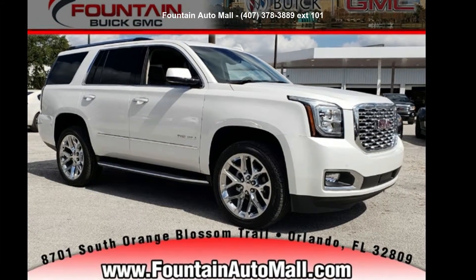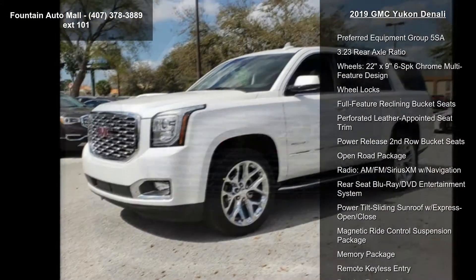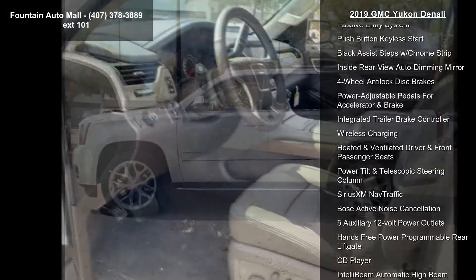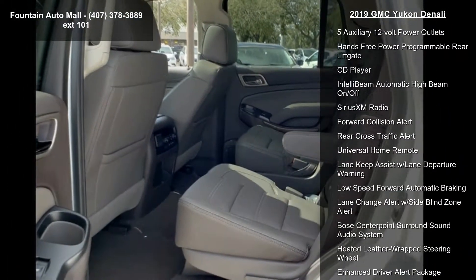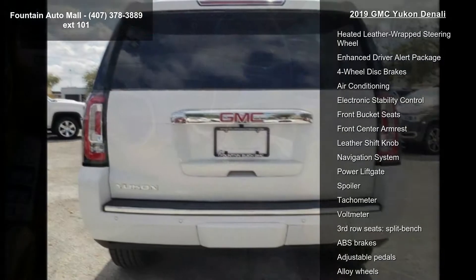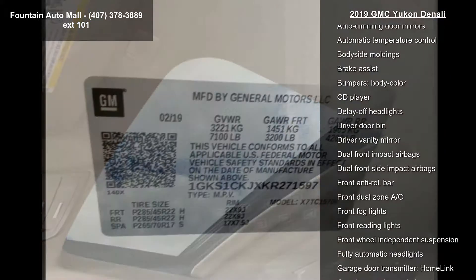Arrive in style with this 2019 GMC Yukon Denali. If you are looking for an automobile with great features, look no further. This vehicle's top features include preferred equipment group 5SA, 3.23 rear axle ratio, 22x9 6-spoke chrome multi-feature design wheels, wheel locks, full-feature reclining bucket seats, perforated leather-appointed seat trim, power release second row bucket seats, open road package, and AM/FM/SiriusXM radio with navigation.